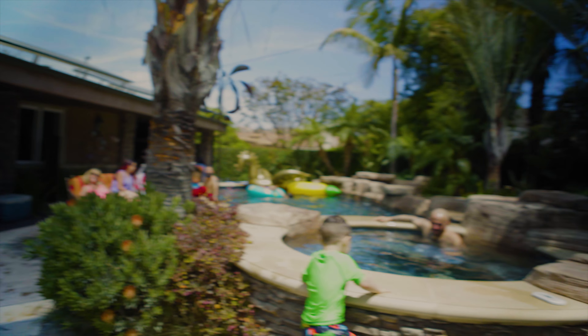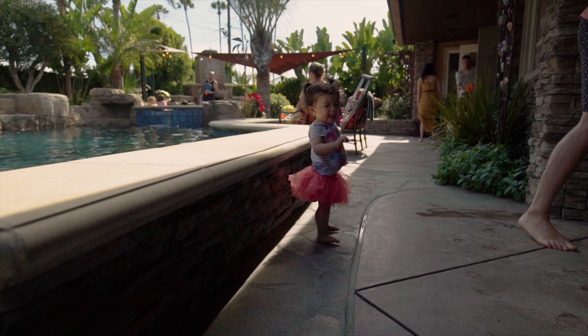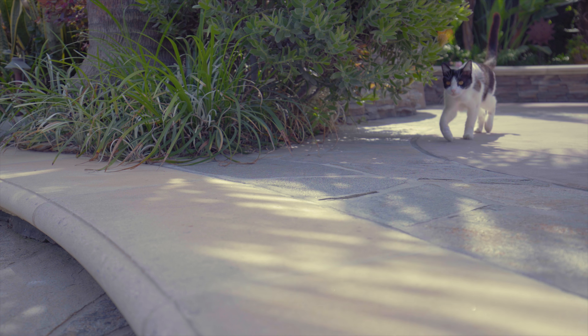They're safer for kids. Come on, get in there. Big ones and little ones don't fall in. They're definitely cleaner — you don't have leaves, debris, or pet hair blowing into the pool.